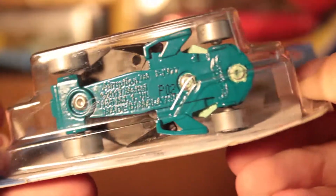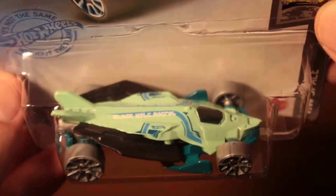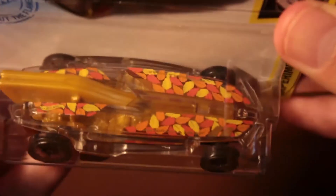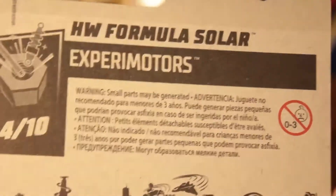Eruption is another one — most of these are fantasy cars on international cards. Here's the HW Formula Solar — I got one in a nine-pack and here's another in a different color scheme. The rest of the ones I'm showing are all international cards.